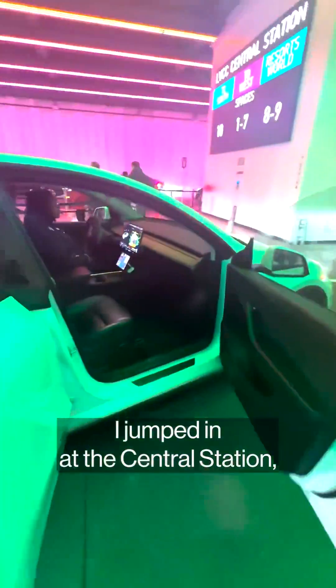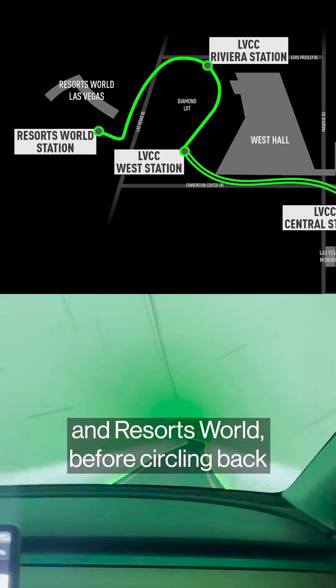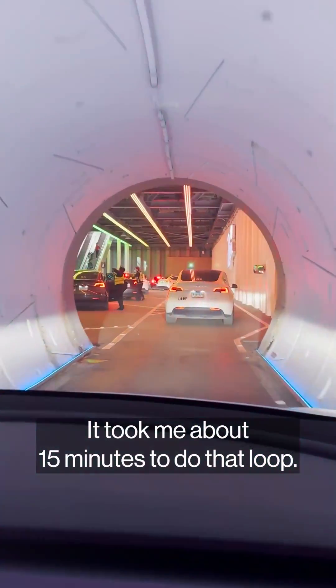I jumped in at the Central Station, riding to West Station, then on to Rivera Station and Resorts World, before circling back without getting out. It took me about 15 minutes to do that loop.